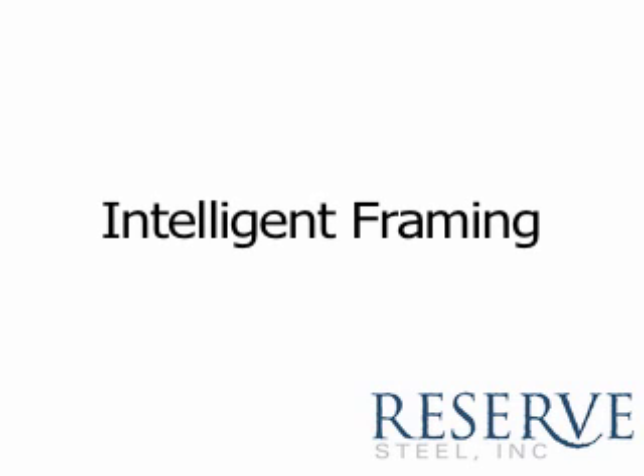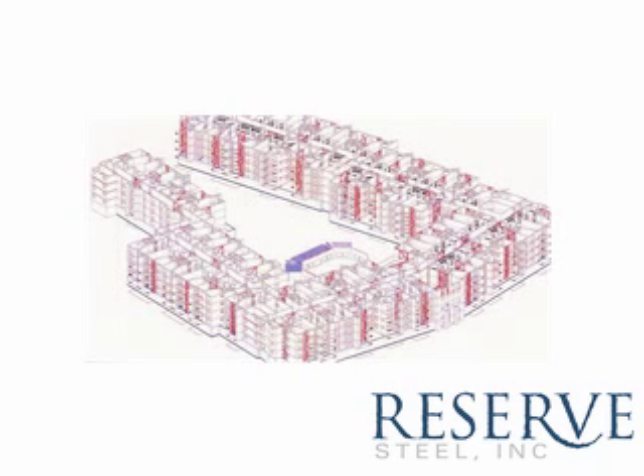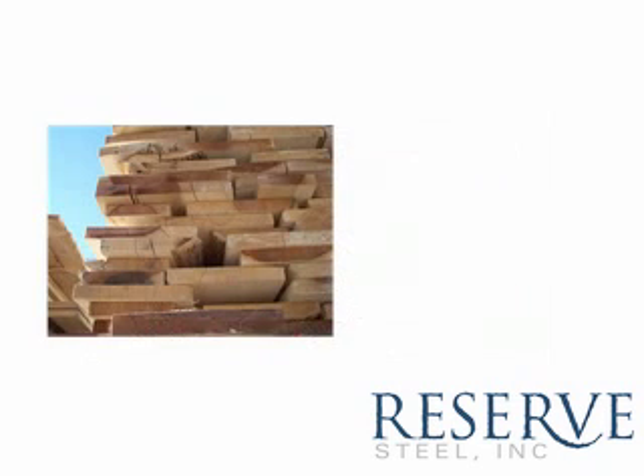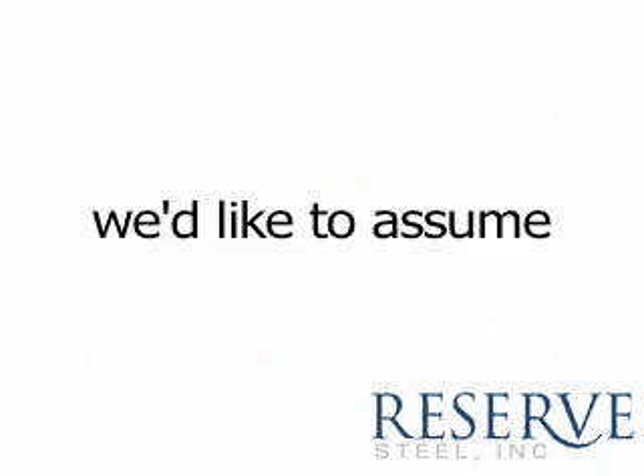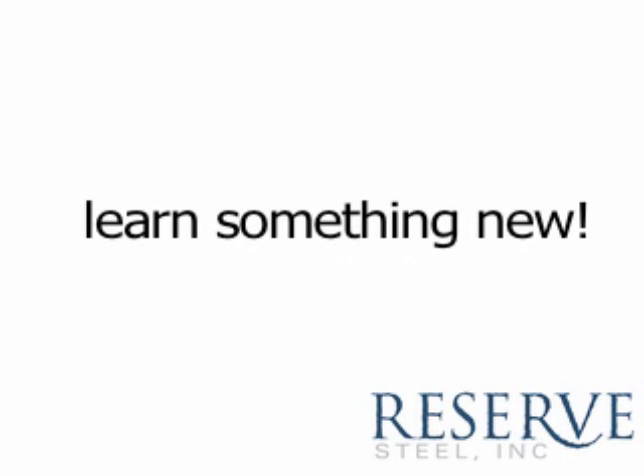Intelligent Framing, a presentation by Reserve Steel Incorporated. So you're going to frame a building. You've basically got two choices: wood and steel. Chances are you already know how to frame a house with wood, so we're going to start by comparing wood framing and steel framing.